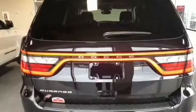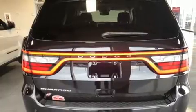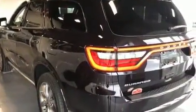Top features include front fog lights, front and rear reading lights, automatic temperature control, power door mirrors, heated door mirrors, a power rear cargo door, and a roof rack.